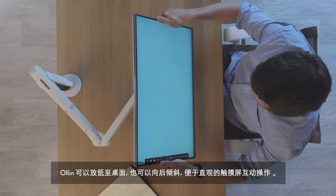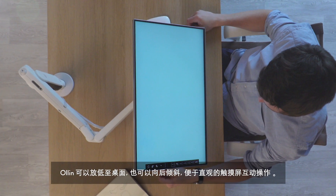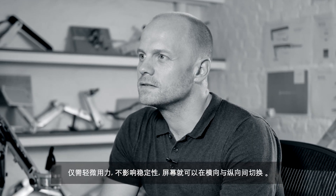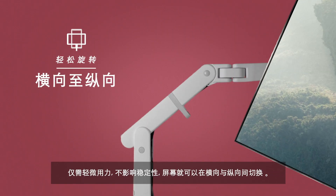Olin's low to desk geometry and backwards tilt provides an intuitive touch screen interaction. With minimal effort and no effect on stability, the screen can be rotated from landscape to portrait and vice versa.